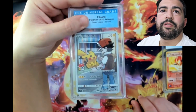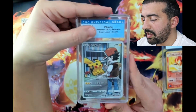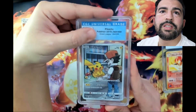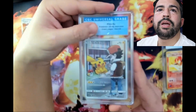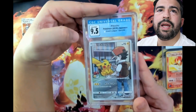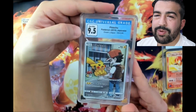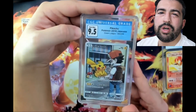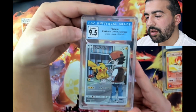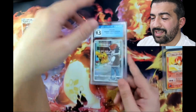Silver borders - excellent, we always love to see that. Three, two, one - it's a 9.5! This card is also about a 35 dollar value, so we did a little bit better on that second box.